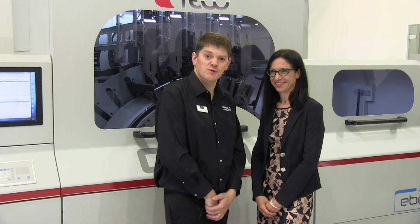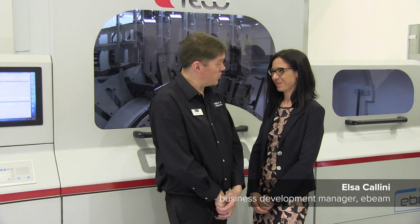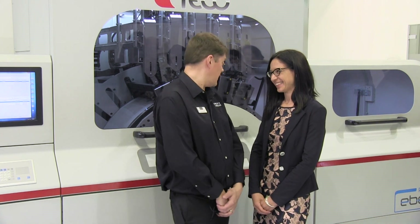I'm David Pittman, L&L Depth Gelser, here on the E-Beam stand at Labelexpo Europe 2017 with Elsa Collini, Business Development Manager at the company. We're here to talk about your new product, Gaia. I wonder if you could tell us a little bit about what this machine can do.